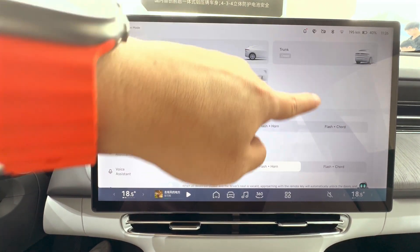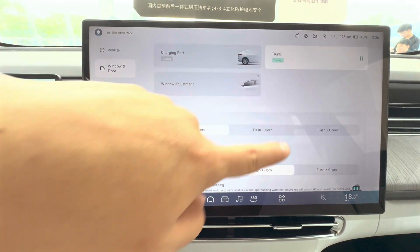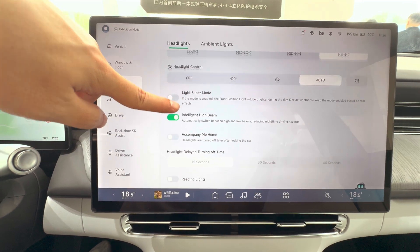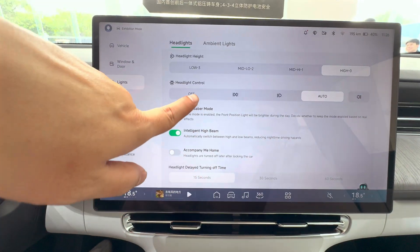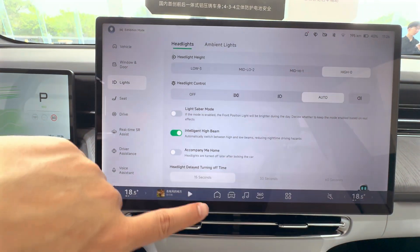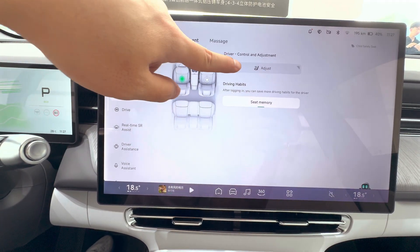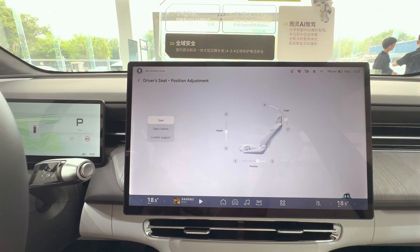Let's dive into what's new in the 2025 XPeng G6 compared to the previous model. On the exterior, it sports a sleek full-width LED light bar at the front and a new ducktail spoiler at the rear replacing the previous pop-up design, improving both aesthetics and rear visibility. Inside, the infotainment system now features a larger 15.6-inch central display and a 10.25-inch digital instrument cluster, both powered by a Qualcomm Snapdragon 8295P processor. The front seats now come with heating, ventilation, and massage functions.